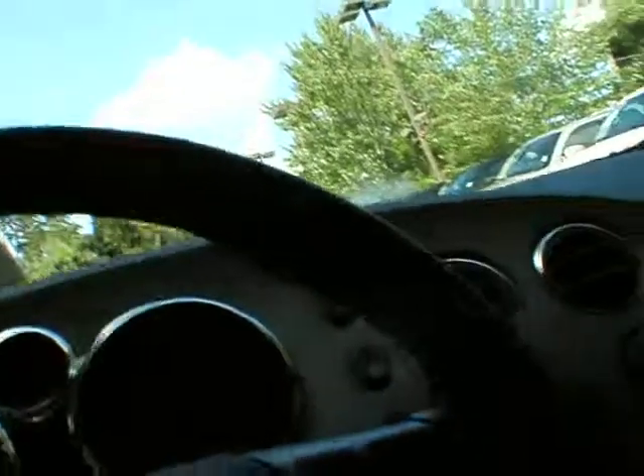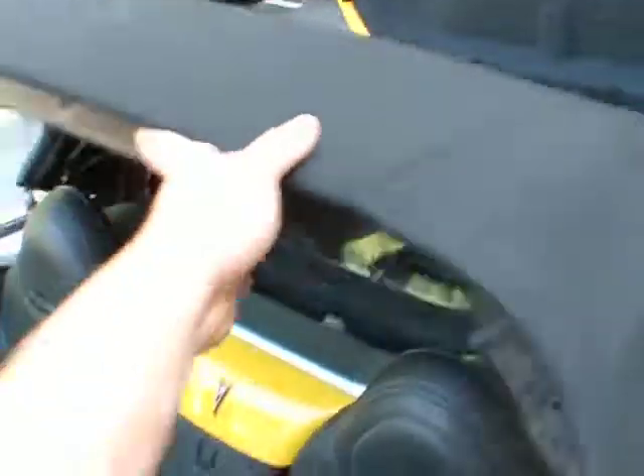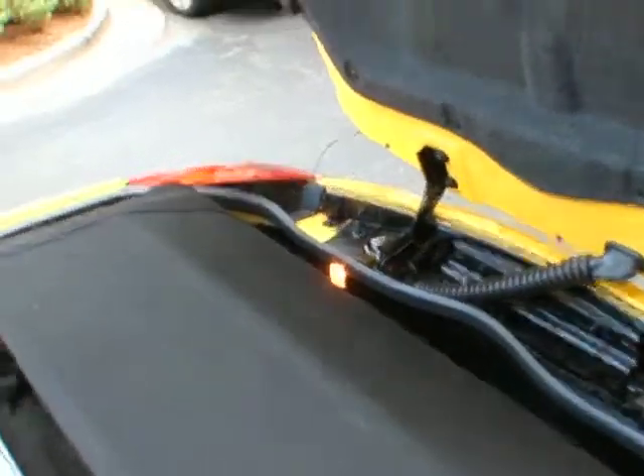Putting the top off is very simple. Lift that lever, there's a button up here you push, and that button pops these up here, allowing us to lift the trunk, and just manually drop the top in there, pull it down, and manually close the trunk.